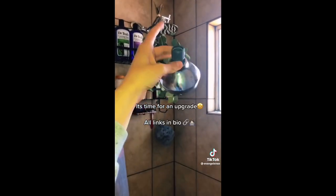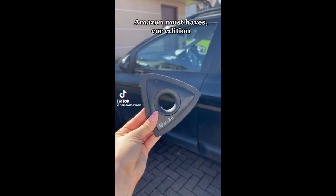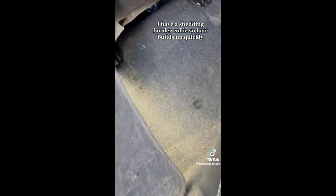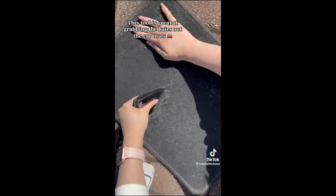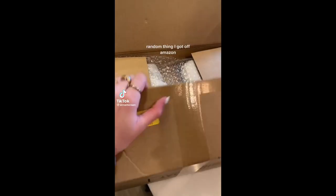Amazon must-haves, car edition. I have a shedding border collie so hair builds up quickly. This tool is great at grabbing the hairs out of the car mat — the after results are brilliant.